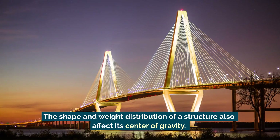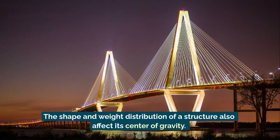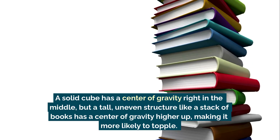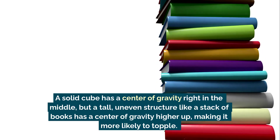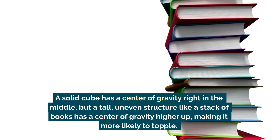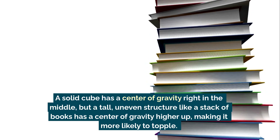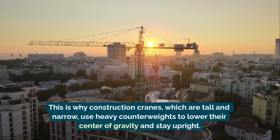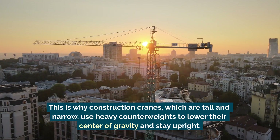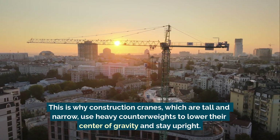The shape and weight distribution of a structure also affect its center of gravity. A solid cube has a center of gravity right in the middle, but a tall, uneven structure like a stack of books has a center of gravity higher up, making it more likely to topple. This is why construction cranes, which are tall and narrow, use heavy counterweights to lower their center of gravity and stay upright.